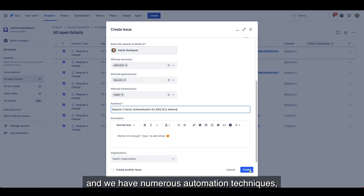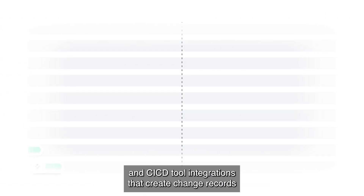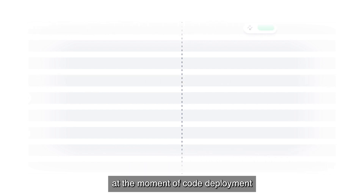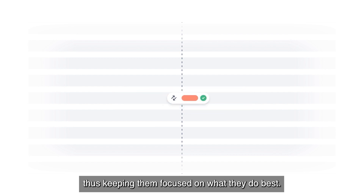We have numerous automation techniques, including our out-of-the-box Jira Software and CI/CD tool integrations that create change records at the moment of code deployment, with no input needed from the developer — thus keeping them focused on what they do best.